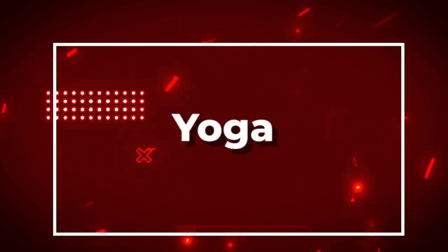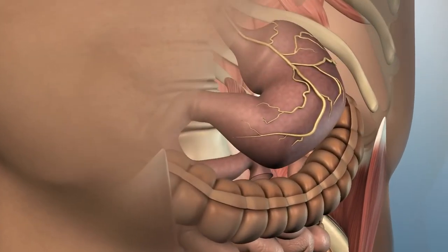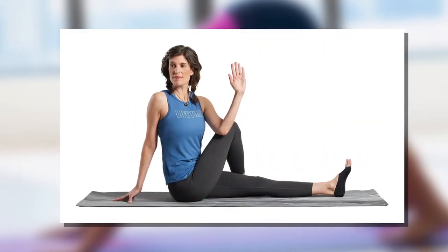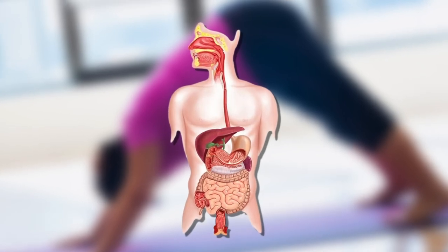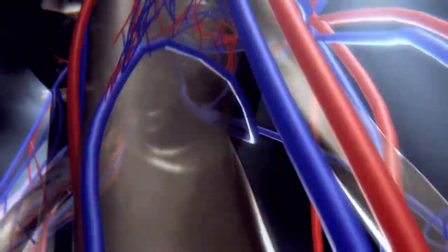Number seven: yoga. Yoga postures that involve twisting and bending can help improve gut motility, which is the movement of food through the digestive tract, and can help prevent constipation and other digestive issues. Certain postures such as the seated spinal twist and the downward-facing dog can help stimulate the digestive system, increase blood flow to the digestive organs, and stimulate the release of digestive enzymes.